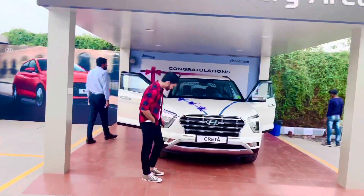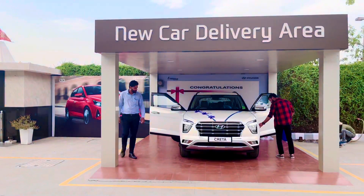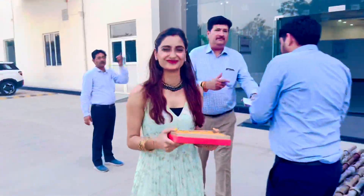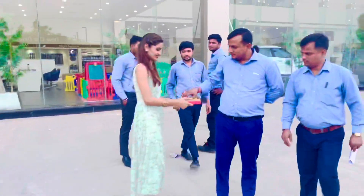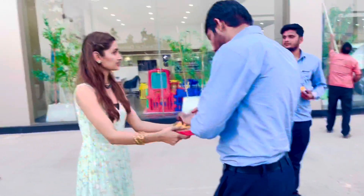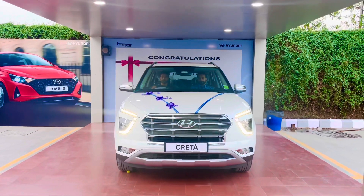This is the final inspection that he is doing before taking the car home. This is Mr. Raga, the VP Sales of JMV, and he helped us a lot to get this delivery in such a short time — we are really thankful to him. Now finally, it's time to bring this new love home!